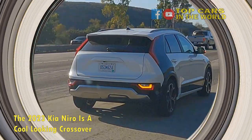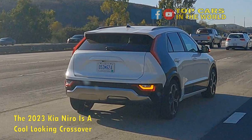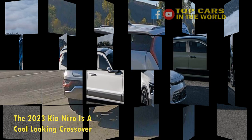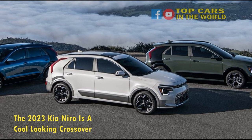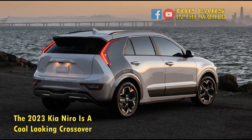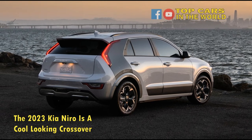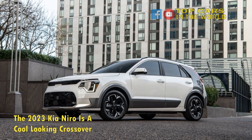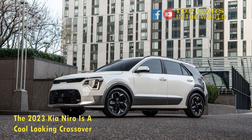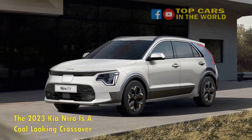The 2023 Kia Niro continues to be offered as a hybrid or all-electric, with a trio of efficient powertrains including a 253-mile EV. The standard iteration will be a hybrid packing a 1.6-liter inline-four motor coupled to a 32-kilowatt electric motor, churning out a combined 139 horsepower and 195 pound-feet of torque. This layout remains unchanged from last year and returns a combined 53 MPG.